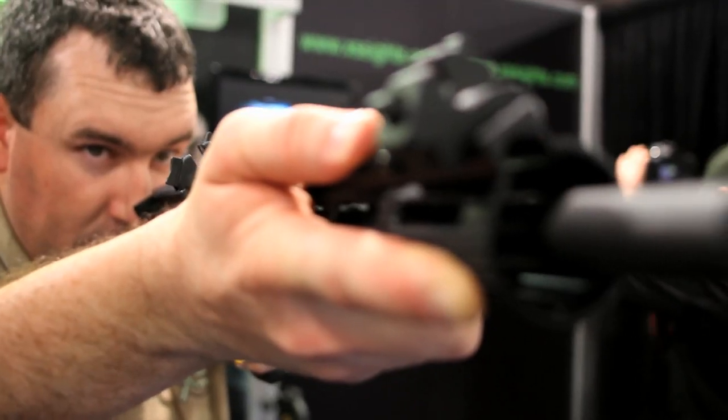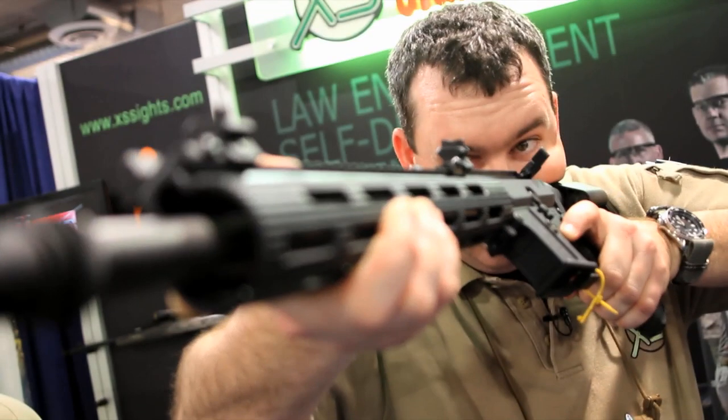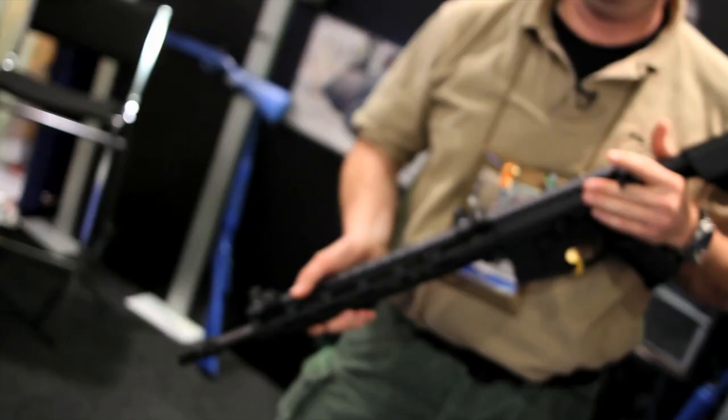Additionally, it functions as a fully capable backup sight that is immediately available. Brand new this year, available on our website, www.xssights.com.